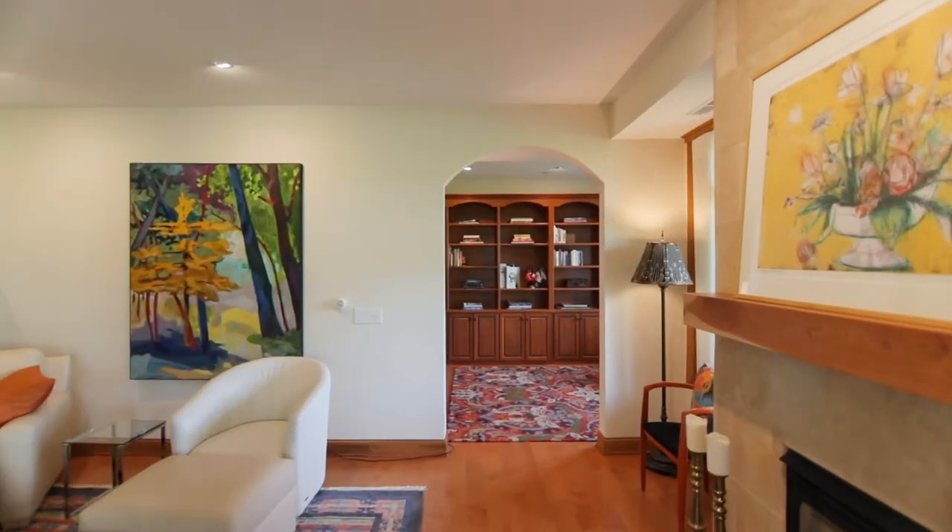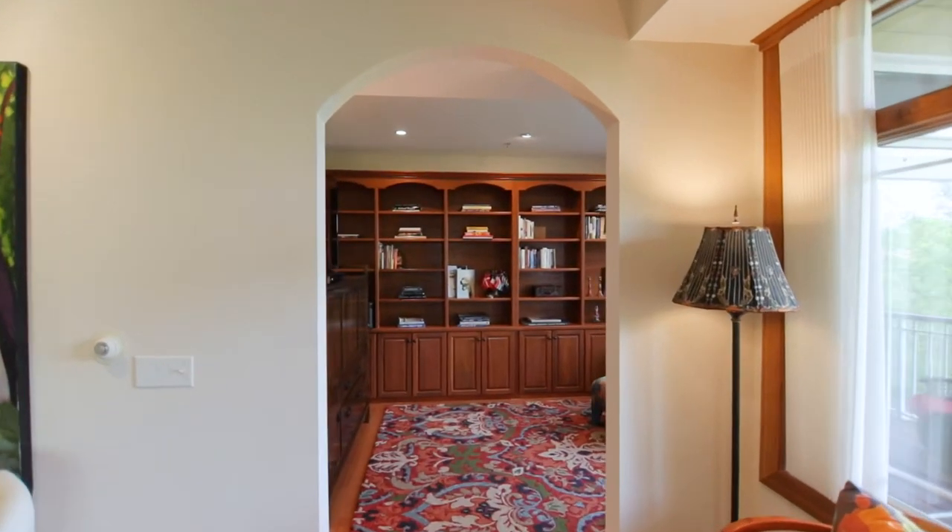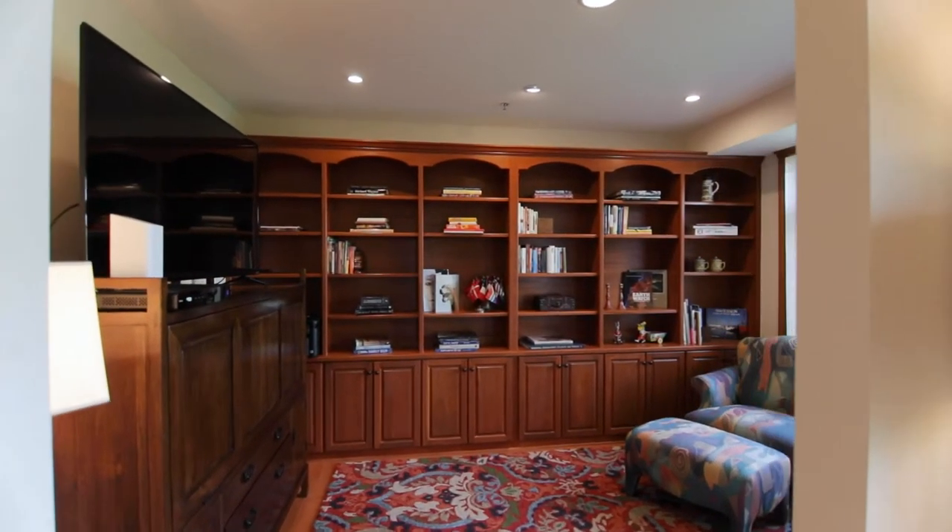This room can double as a study or an office. And again, it's got beautiful views out into the pond area.